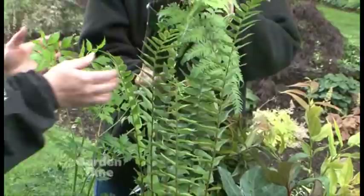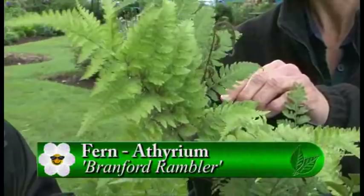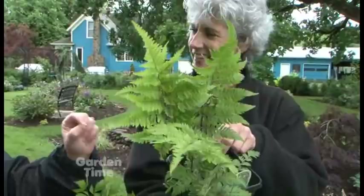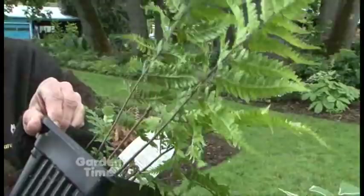This one is the Brantford Rambler Athyrium, so it's a type of lady fern. A lot of people don't even notice this plant in the springtime because it's just a green fern, but if you come see it midsummer you can see how the stems are starting to darken up. That color gets brighter and deeper and richer as the season progresses, so this plant in May and this plant in August are almost different plants.